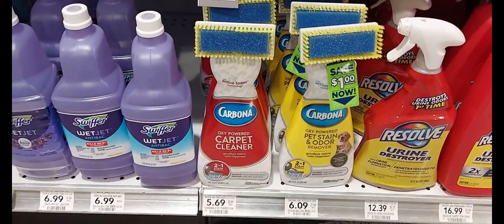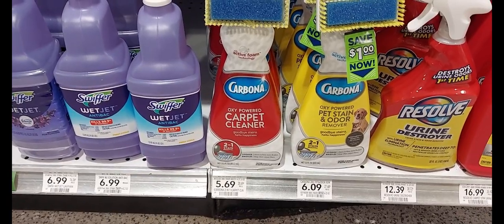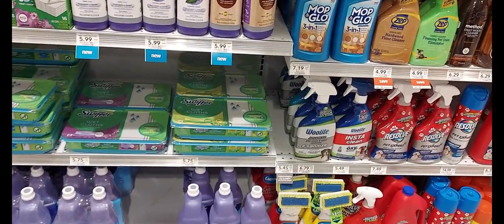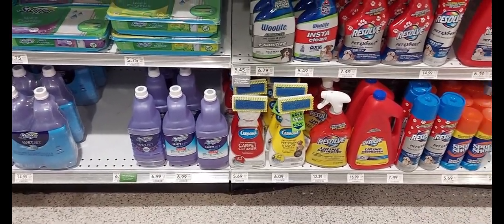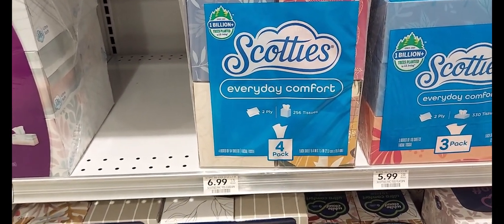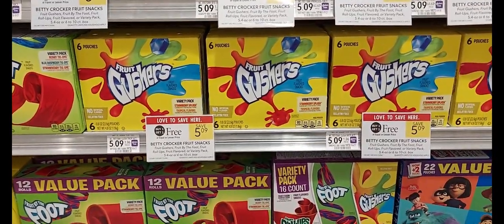Our next sale will be on the Carbona Carpet Cleaner. We have an Ibotta rebate for the pet stain odor and the carpet cleaner at $5.69 or $6.09. After the Ibotta rebate and the two hang tags for a dollar off one, you'll pay $1.09 for two. This product really works well, but I have so much already, so I won't be picking that up. Our next sale is on the Scotties. They are $6.99 buy one, get one, and there is an Ibotta rebate of a dollar. After the Ibotta rebate, you'll get two for $4.99. Our next sale is the Fruit Gushers — they're buy one, get one at $5.09. We have two Ibotta rebates: 50 cents off two and a 10-cent food snack. After both of those rebates, you'll get two for $4.49.